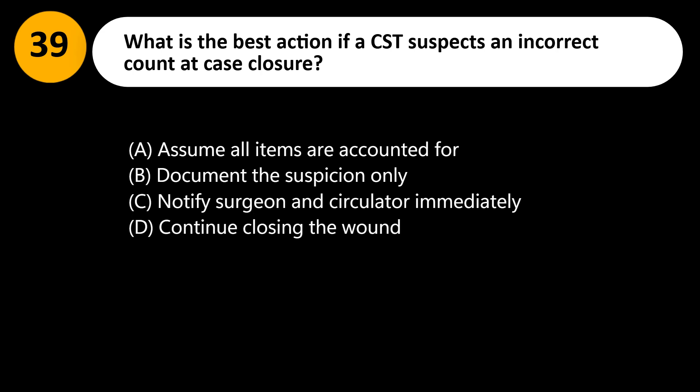What is the best action if a CST suspects an incorrect count at case closure? A. Assume all items are accounted for. B. Document the suspicion only. C. Notify the surgeon and circulator immediately. D. Continue closing the wound.